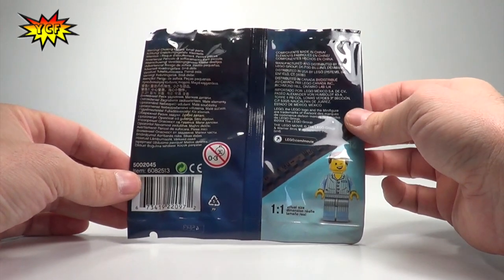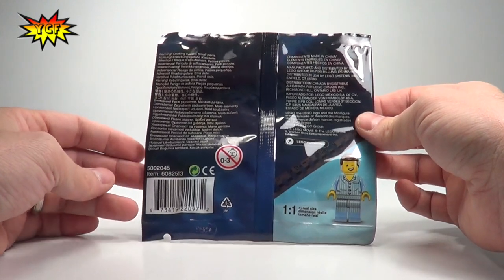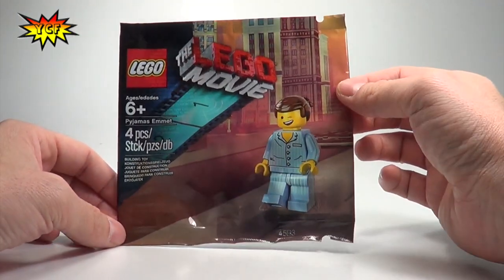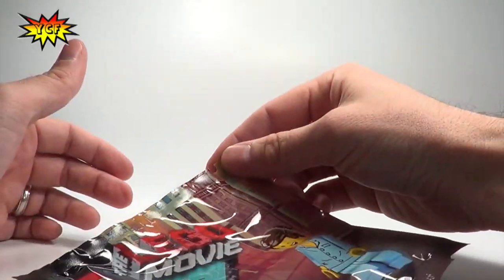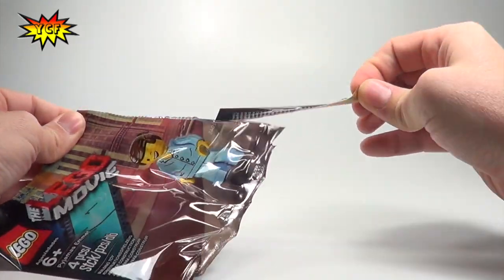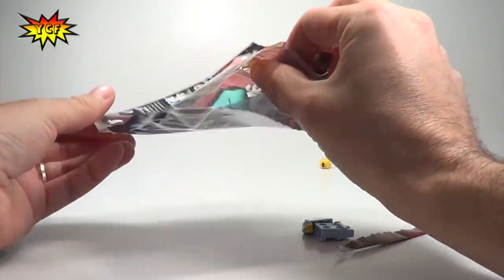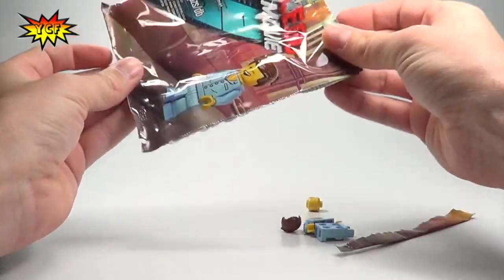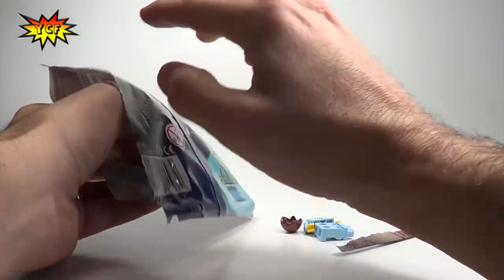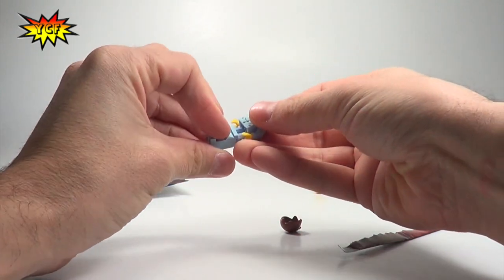That just means they're a little more rare. You can see it's set number 5002045. We're going to open it and take a look right now. There's a little tab on top — we'll just open it like that — and that is it. There's nothing else inside this bag, no instructions; it is just a minifigure. Let's put it together.